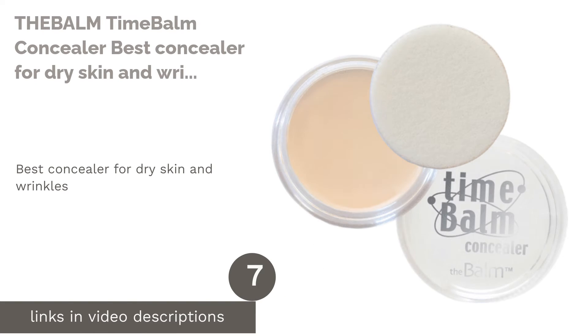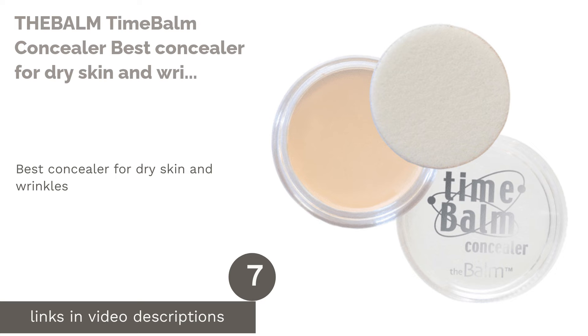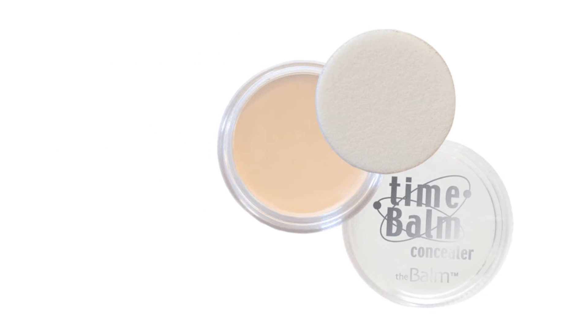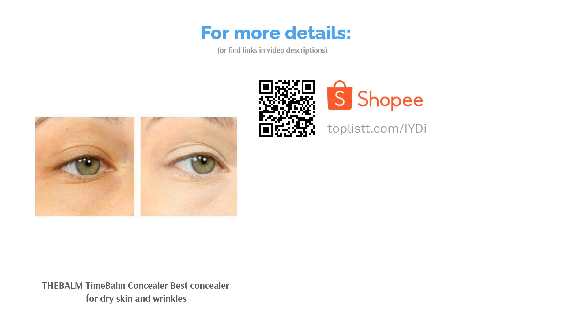The next product in our list is the Balm Time Balm Concealer, the best concealer for dry skin and wrinkles. Age is just a number, and your wrinkles are no sign of aging if you have the Balm Time Balm Concealer. This concealer is the leading expert in tackling fine wrinkles and dark spots, and is also packed with nutrients and nourishment required for healthy and natural looking skin.